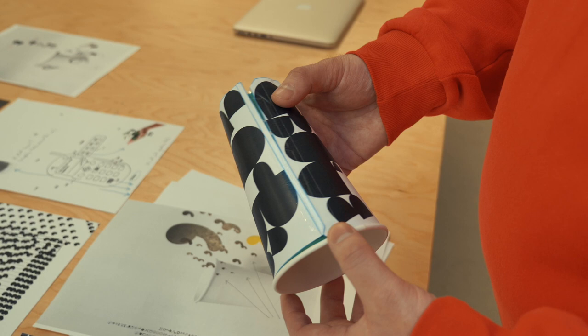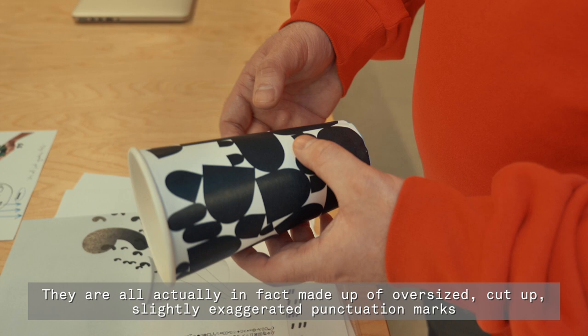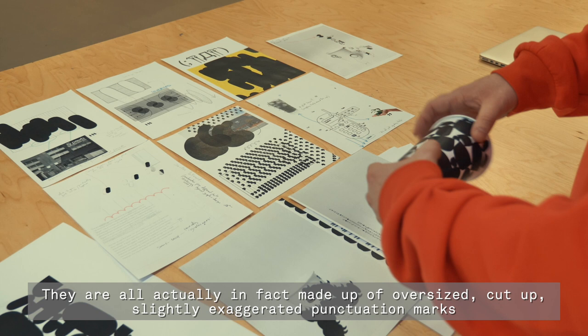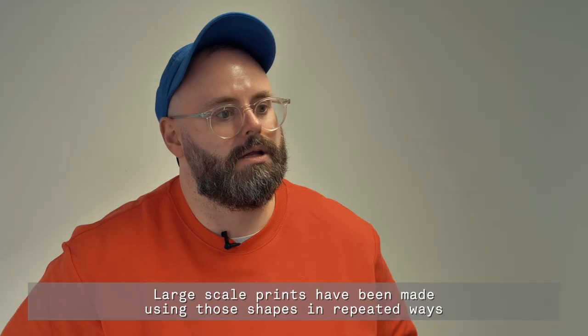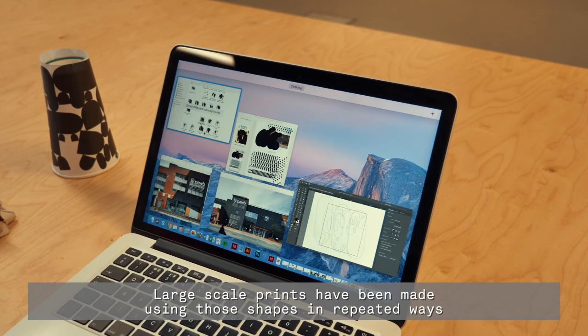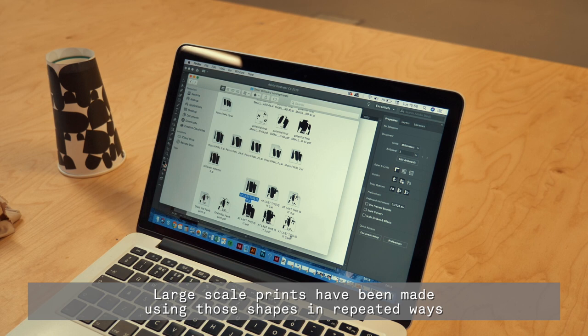The designs that make up the billboard and the cup are all black and white, containing no other colour. They are made up of oversized, cut-up, slightly exaggerated punctuation marks and other grammatical elements of various typefaces. Large-scale prints have been made using those shapes in repeated ways to resemble something that feels like punctuation without the words.